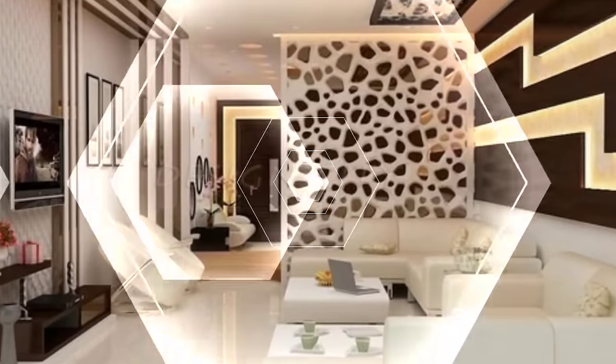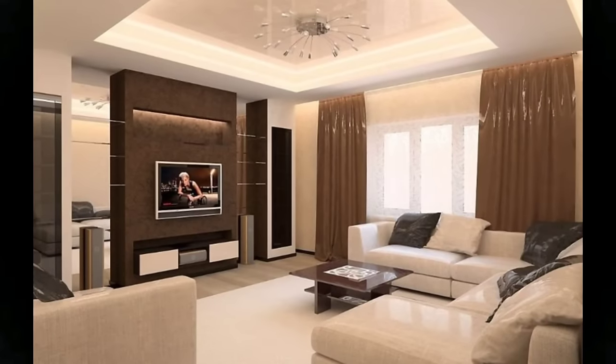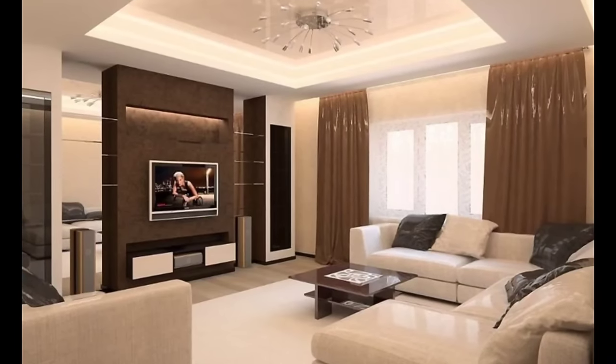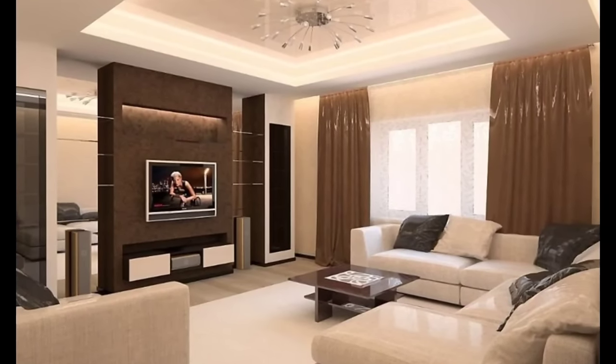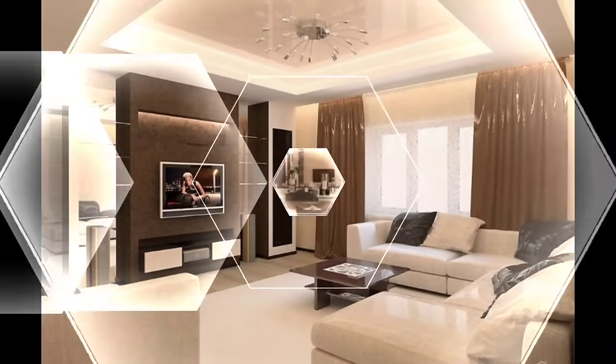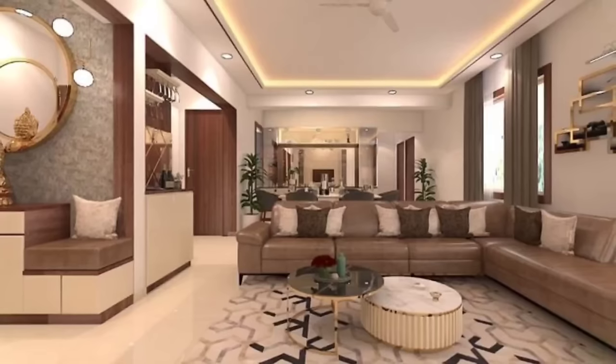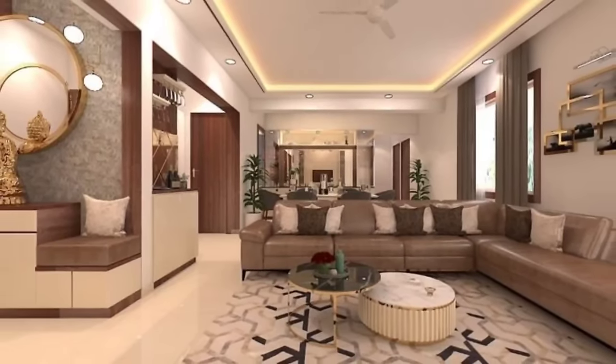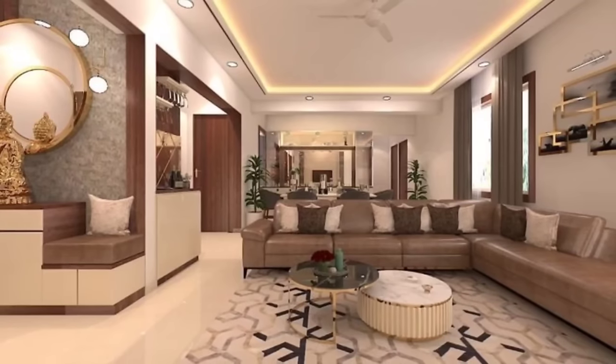Set a focal point. Usually, the television area or fireplace is the focal point of the living room, which you can create a unique highlight to represent your sense of aesthetics by displaying artwork or playing with mirrors.